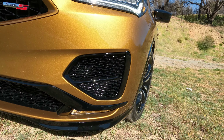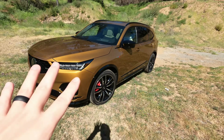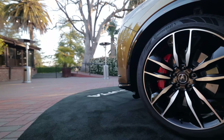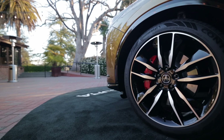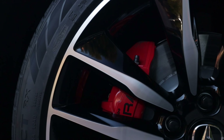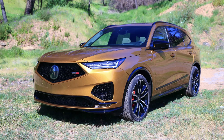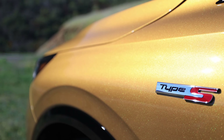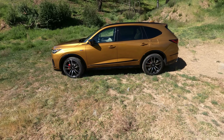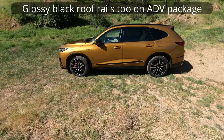We also have sub-radiators behind these functional vents on the side, giving additional airflow and cooling to the engine — we'll get into that under the hood. The wheels are a two-tone finish, only on the Advance package. Behind the 21-inch wheels we have four-piston Brembo brakes. Tires are Continental CrossContact, 275/40 with the 21-inch wheels, with the Type S badge on the side.